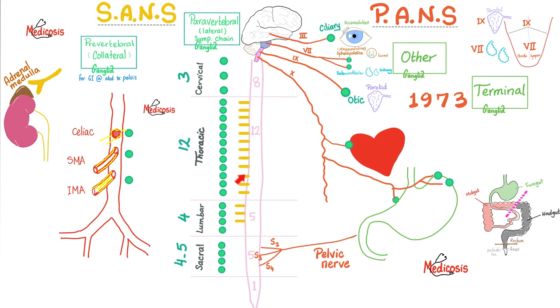The postganglionic sympathetic fibers secrete noradrenaline, but the parasympathetic fibers secrete acetylcholine — so we call these adrenergic fibers. Since the parasympathetic uses acetylcholine, we call those cholinergic fibers. Adrenergic receptors include alpha and beta receptors, while cholinergic receptors include nicotinic and muscarinic receptors.